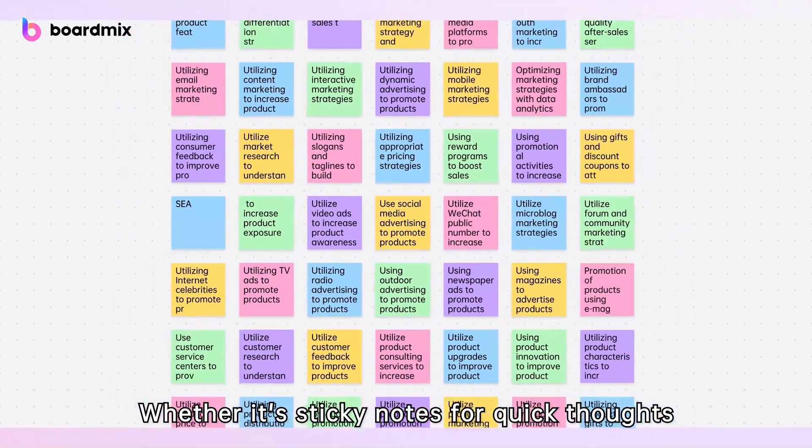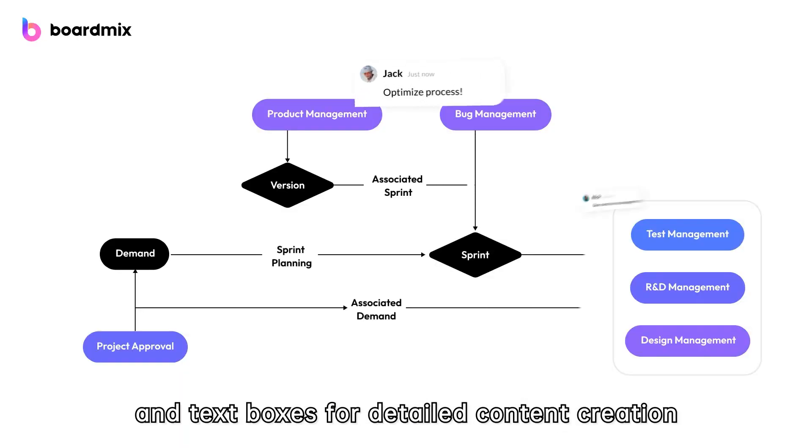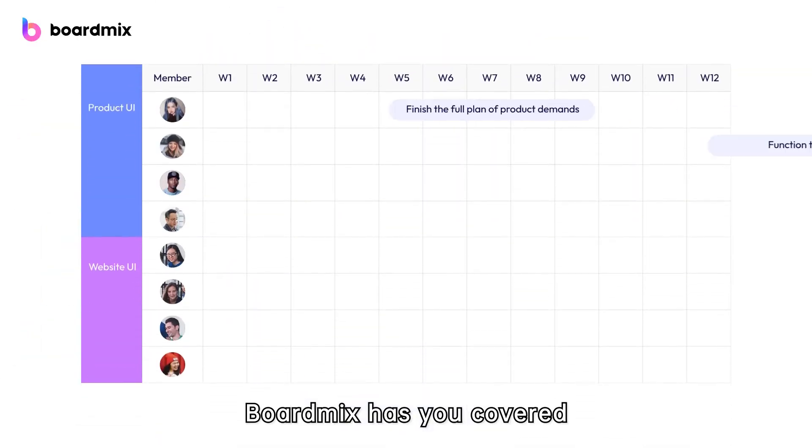Whether it's sticky notes for quick thoughts or a myriad of tools like shapes and text boxes for detailed content creation, BoardMix has you covered.